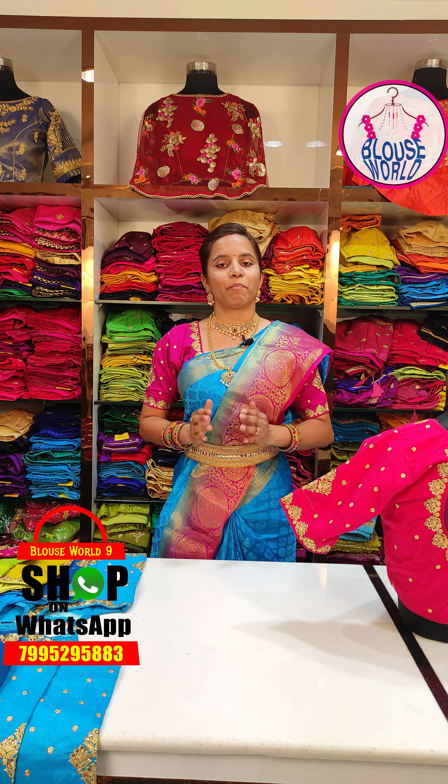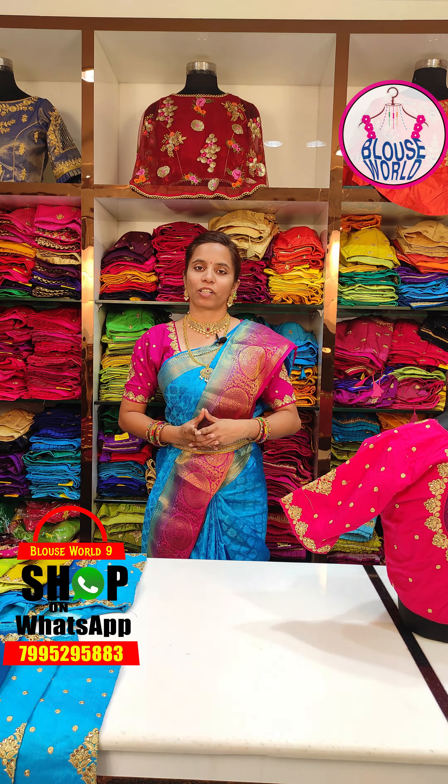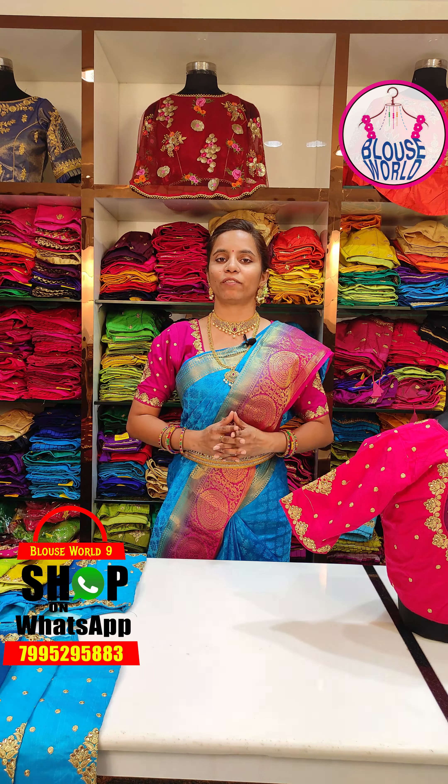I have four branches in the main locations in Hyderabad. The first store is Sultan Bazaar, second is Dilsukh Nagar, third is KPHB, and the fourth one is in Sikandrabad.